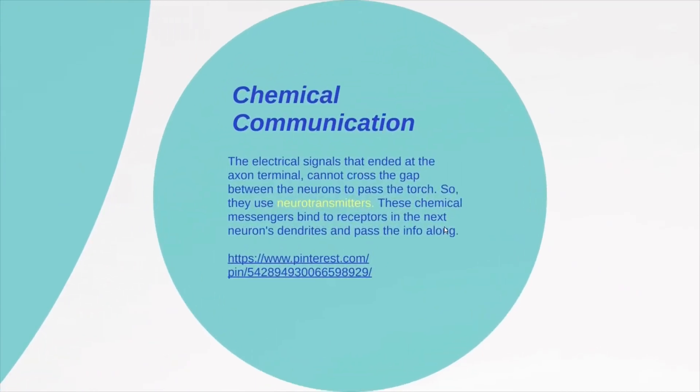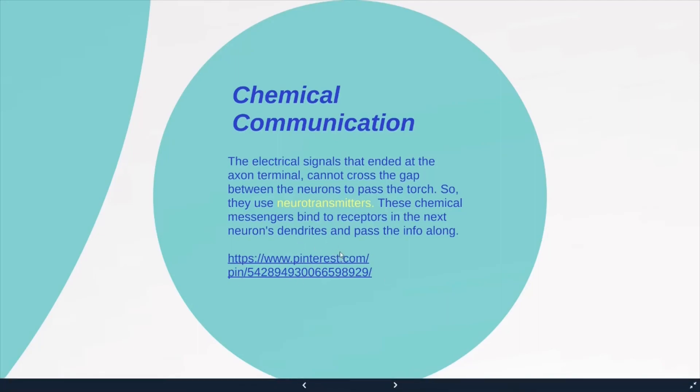For chemical communication, the electrical signals that end at the axon terminal cannot cross the gap between neurons on their own. So they use neurotransmitters — chemical messengers that bind to receptors in the next neuron's dendrites and pass along the information. You can see this illustrated in your shared slides as well.